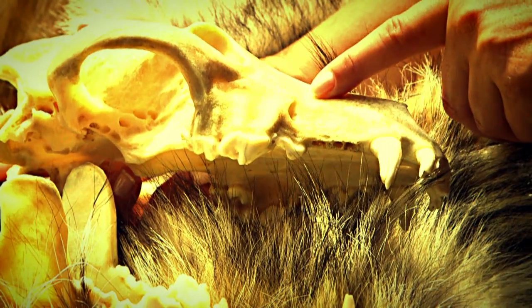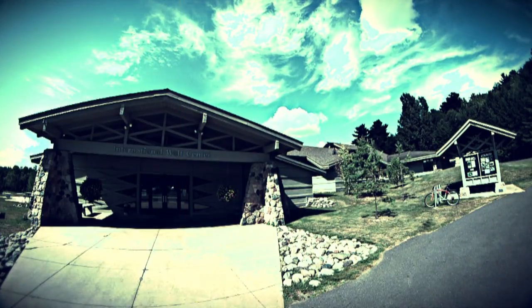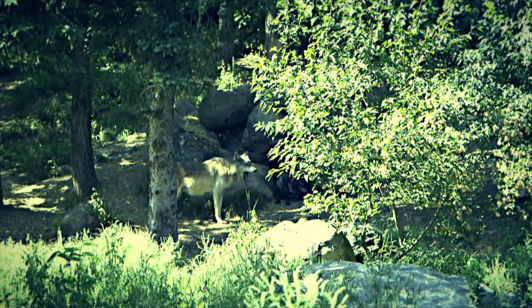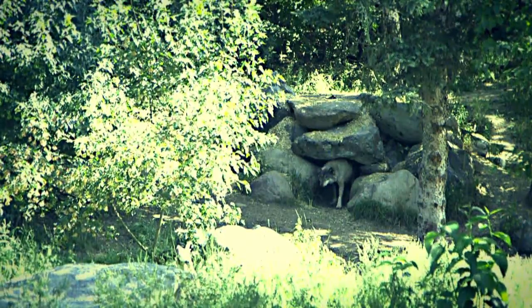Hi, my name is Jess Edberg and welcome to Outside Explorer. Today we're at the International Wolf Center of Ely, Minnesota, and we are going to get educated on some wolves. Jess, tell us about some of the things we're going to do today.